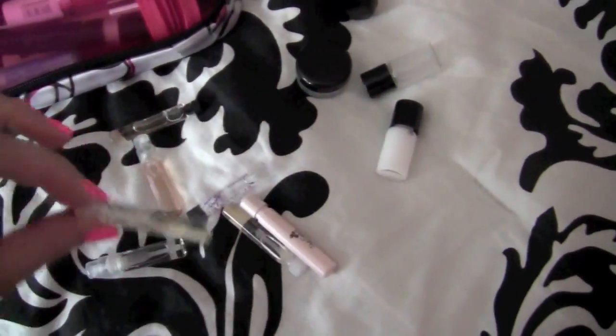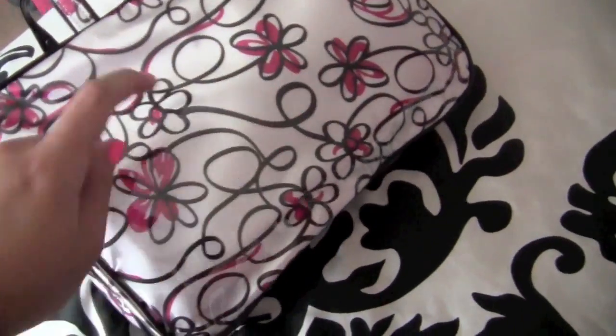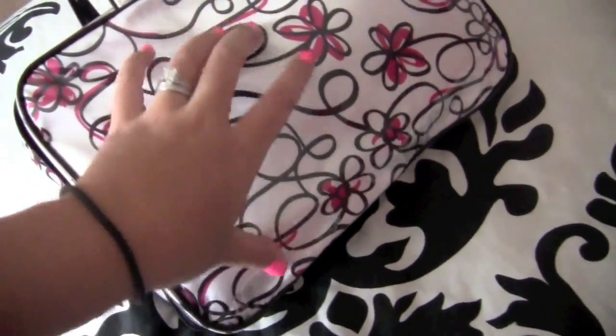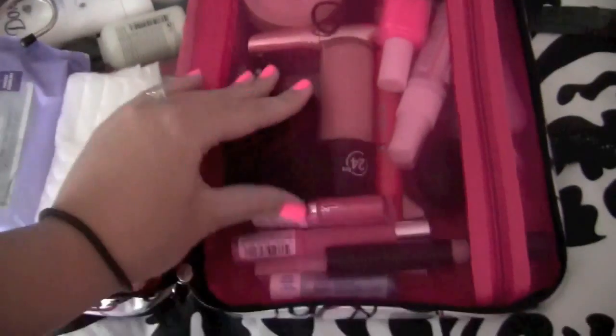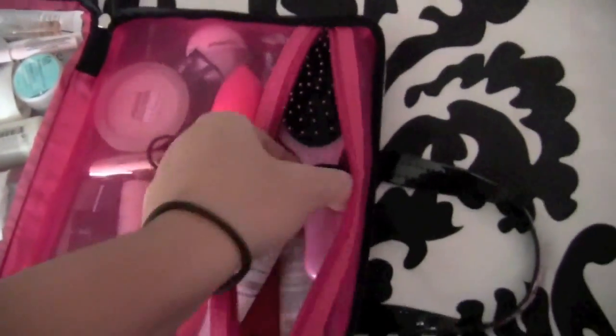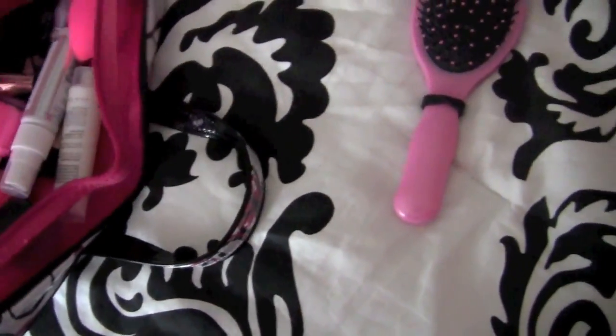And that's it in that section. I wanted to show you guys the back — this is what the print looks like. It's very durable because it has that plastic lining on the outside even though the inside is like satin. On this side it's the same mesh material, so it's breathable and great for makeup — it doesn't leave your makeup trapped with mold or anything like that.